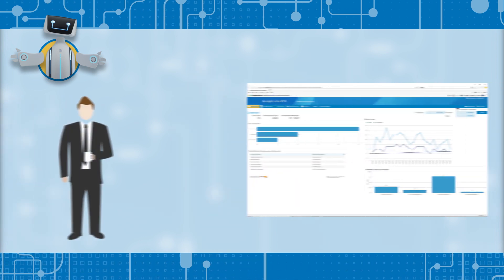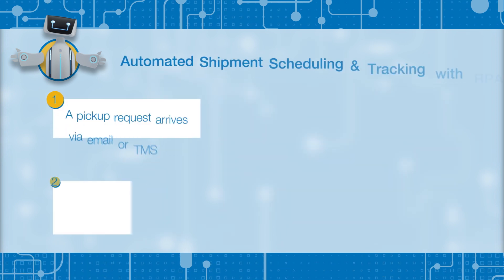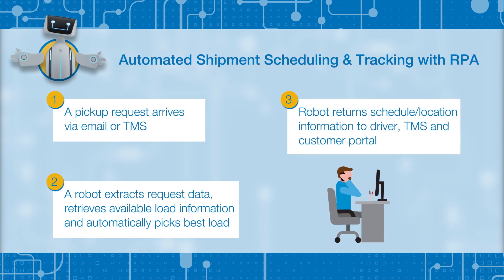Meanwhile, Don's manager can use robotic process intelligence to identify trends and patterns to optimize operations and logistics management. In just a few seconds, our robot has automated a time-consuming process that used to take up half of Don's workday. Now Don and the rest of the team are free to be more productive, increase service levels and capacity, and focus on developing relationships with customers.